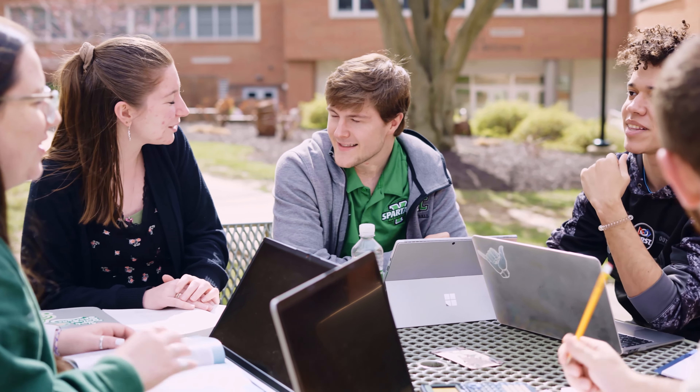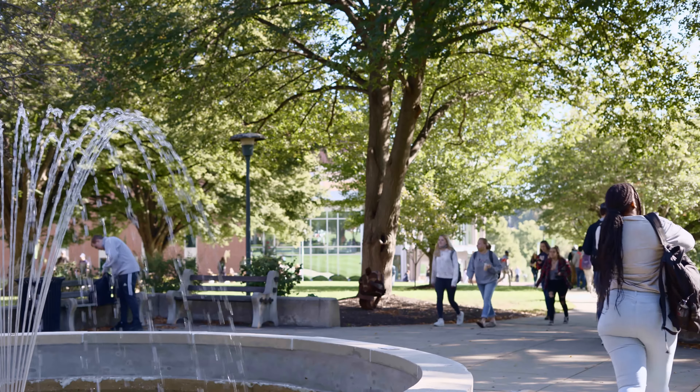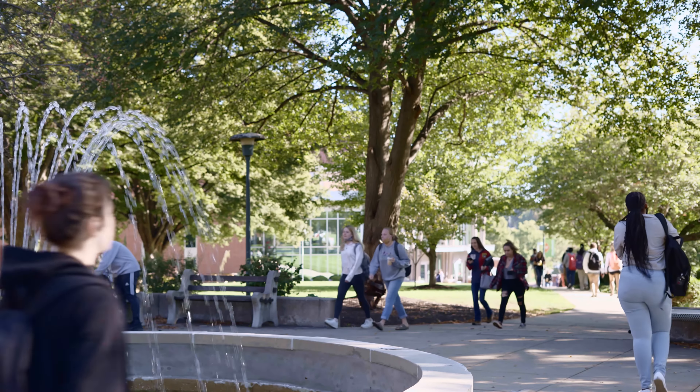We give you that smaller school experience, the college environment — you get the liberal arts part of the equation as well, and that's kind of what makes the York College experience a little bit different than, say, more of a technical school.